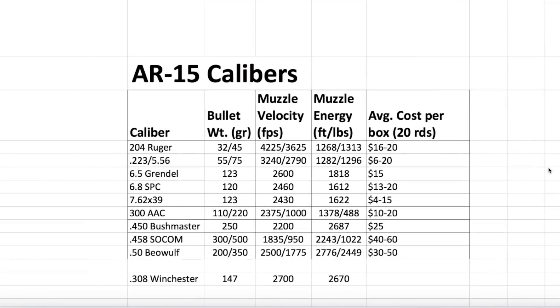We got a 250 grain bullet here that's going up to 2200 feet a second. Let's just take a look at what I put together for you — I was going to do another video comparing AR-15 calibers, you can tune into that. What I want to focus on here is this one, the 450 Bushmaster. You got a 250 grain bullet.